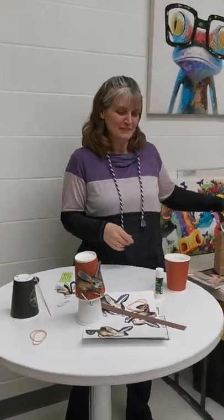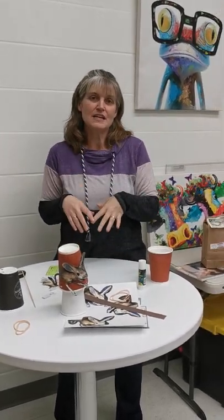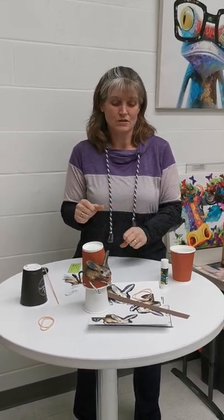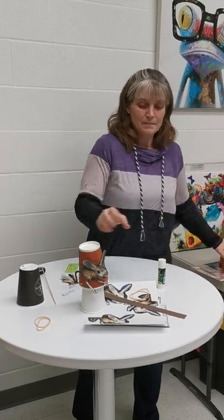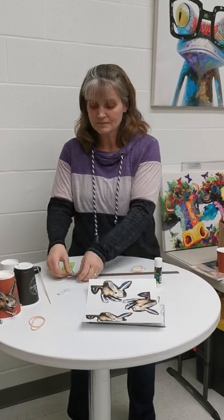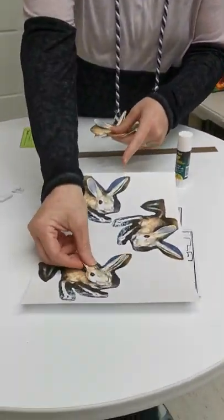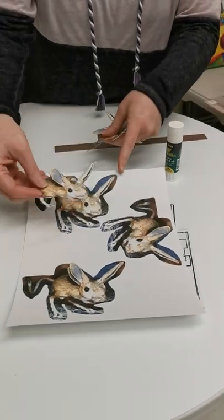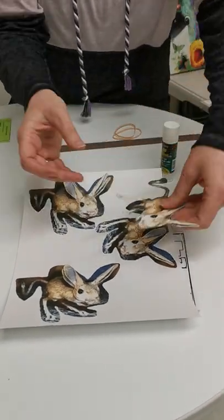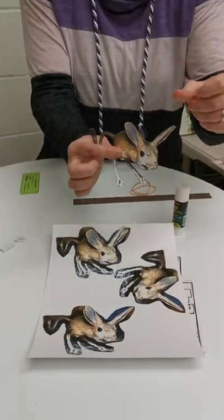I'm going to show you how we're going to make this. We're doing a technique called paper layering — you often see it done in cards. You're going to have your piece of paper and cut out three different layers. I'll just put these on here real quick, and you're going to cut one out so it looks like this.